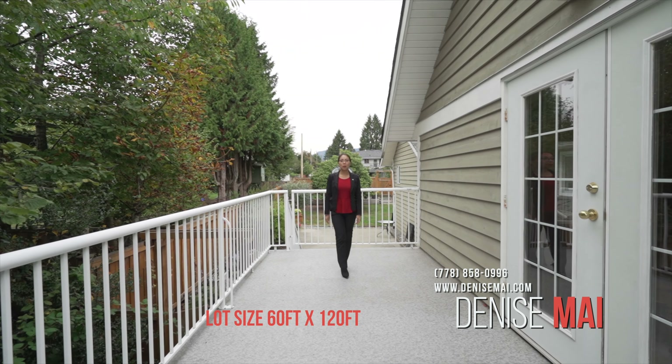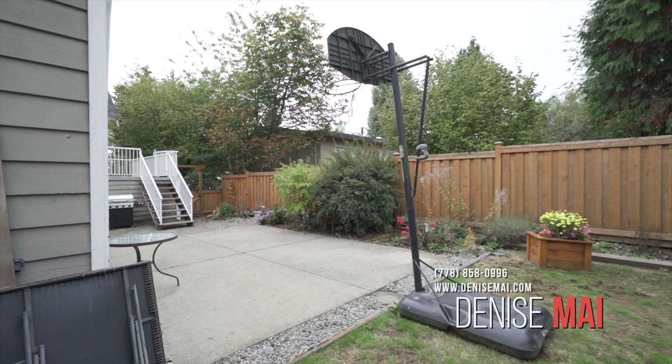This home is on a 7200 square feet lot. It's perfect for families and ideal for an investor.